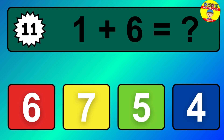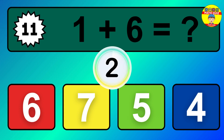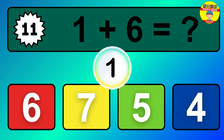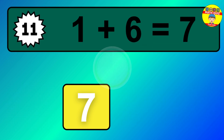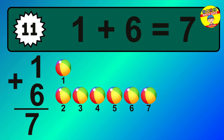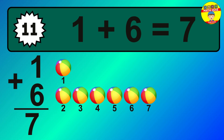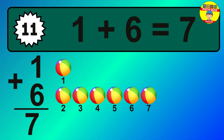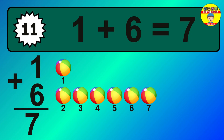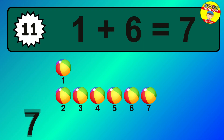Question 11. 1 plus 6 equals what? 1, 2, 3, 4, 5, 6, 7. The answer is 1 plus 6 is 7.